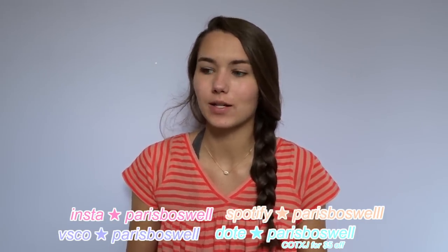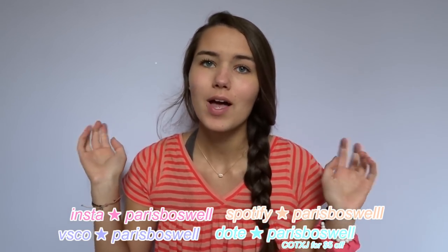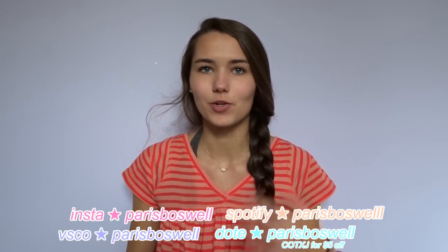Hi everybody, it's Paris and today's video is going to be my try-on back-to-school clothing haul for 2018. This is basically all the stuff that I've accumulated over the past month or two going into summer. A lot of these items aren't necessarily for fall or for school, but in the beginning of school it's definitely still warm out.